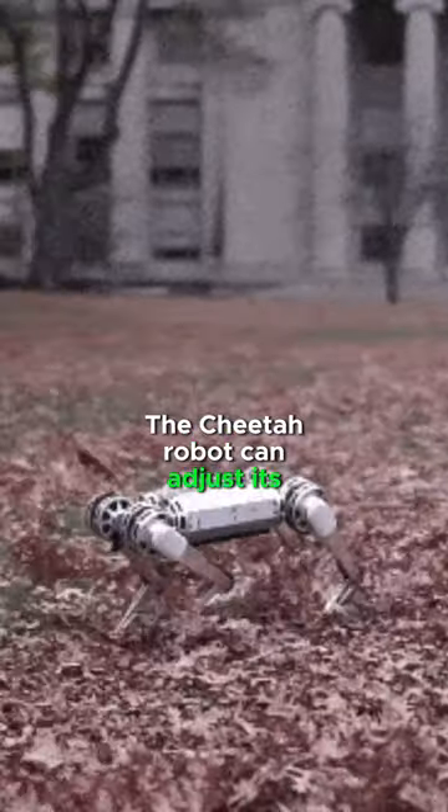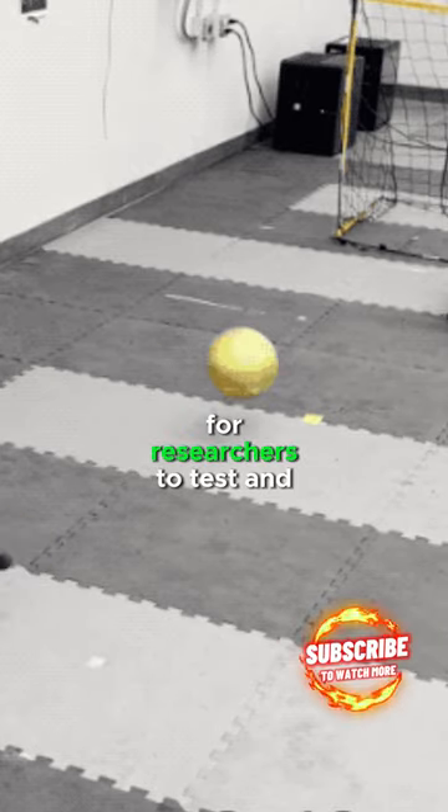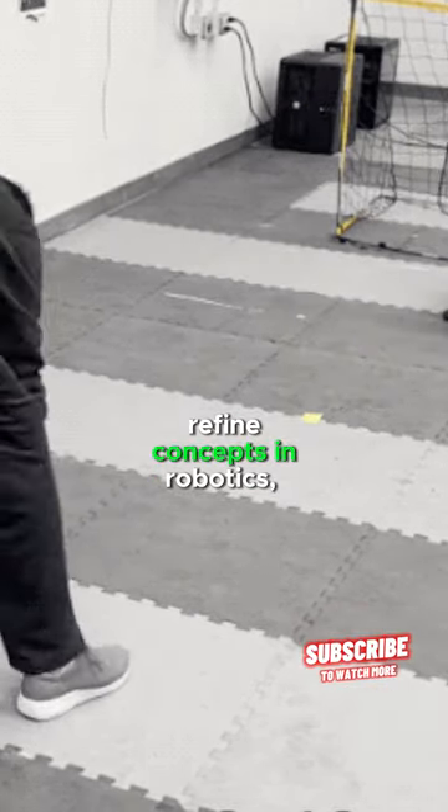The Cheetah robot can adjust its running style based on terrain and obstacles, demonstrating versatility in its movement. It serves as a valuable platform for researchers to test and refine concepts in robotics.